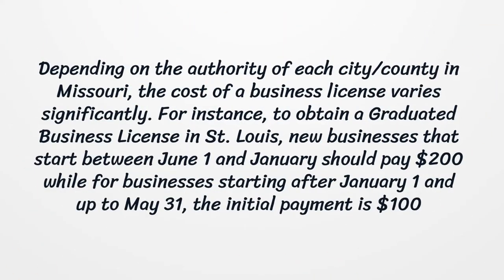Depending on the authority of each city or county in Missouri, the cost of a business license varies significantly. For instance, to obtain a graduated business license in St. Louis, new businesses that start between June 1 and January should pay $200, while for businesses starting after January 1 and up to May 31, the initial payment is $100.